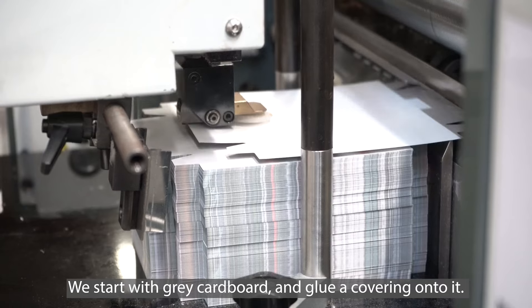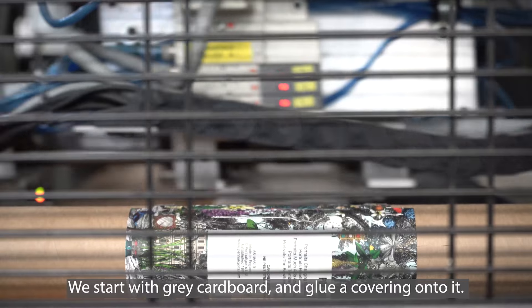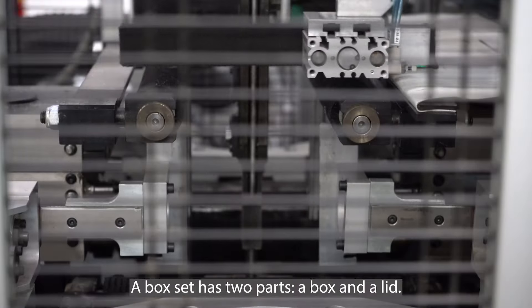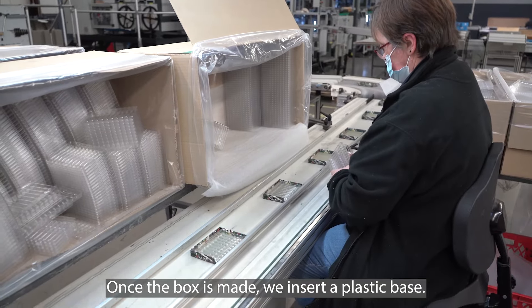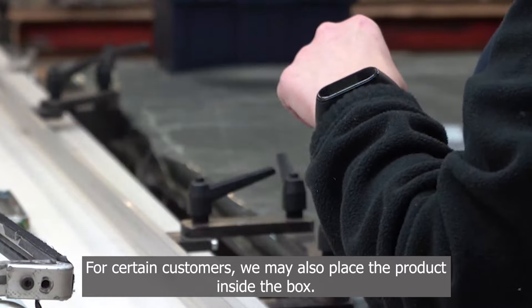On va partir de ce qu'on appelle un carton gris, sur lequel on vient contre-coller un habillage, et ensuite on va former le coffret. Le coffret est constitué de deux parties : la cuvette et le couvercle. Une fois qu'on a fait la cuvette, on va mettre dedans une cale, et dans la cale, on peut être amené à mettre le produit à l'intérieur.